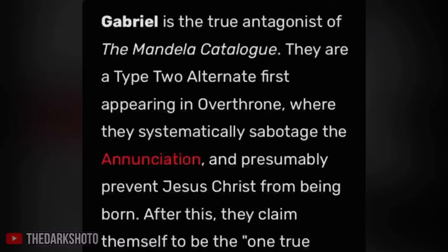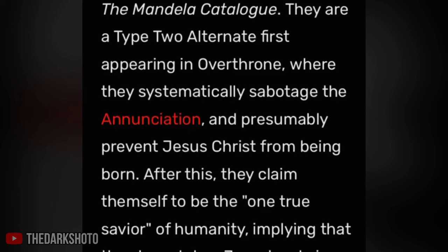As a conversation between Mary and the angel occurs, it is known that the angel has been identified as Gabriel. This episode, in accordance with the lore found in the Mandela Catalog, states that the objective of Gabriel is to prevent Jesus from being born.